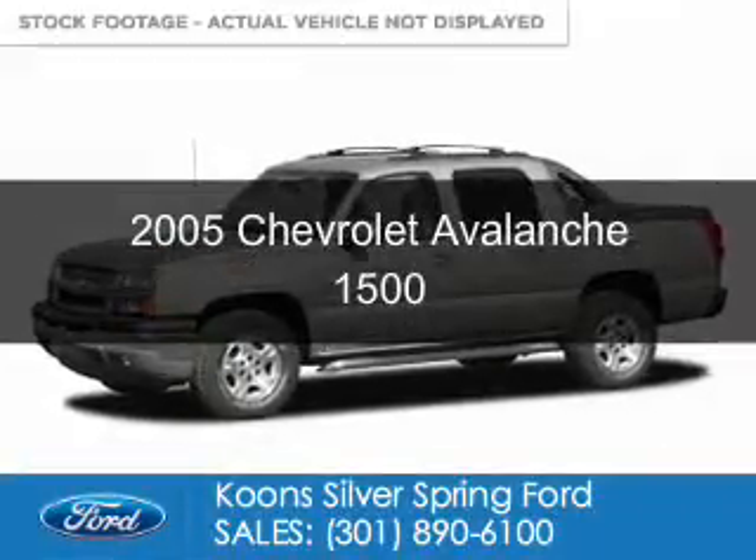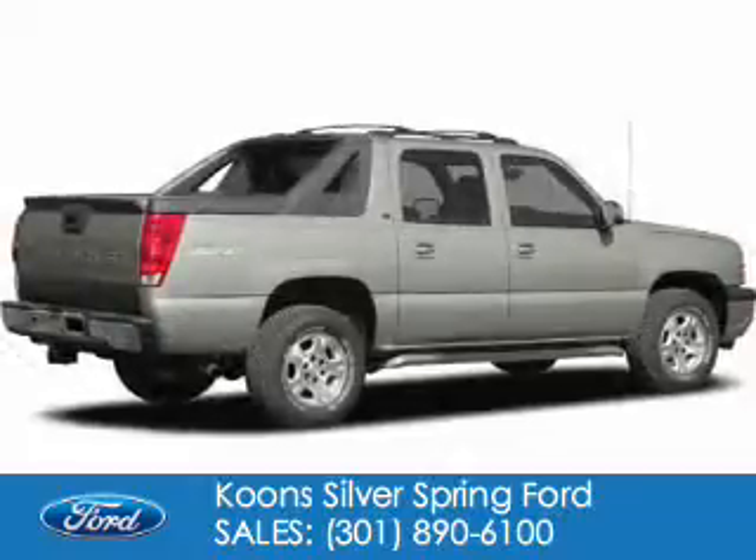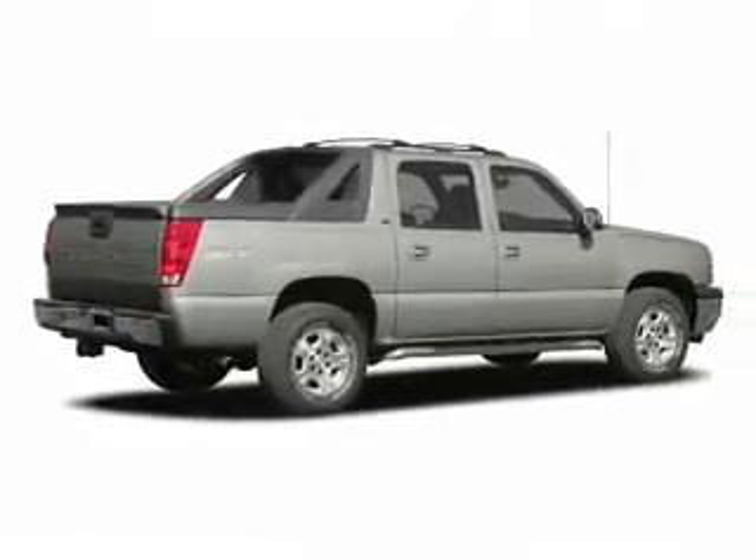This is a used 2005 Chevrolet Avalanche. It's powered by four-wheel drive, a 5.3-liter, eight-cylinder engine, and a four-speed automatic transmission.